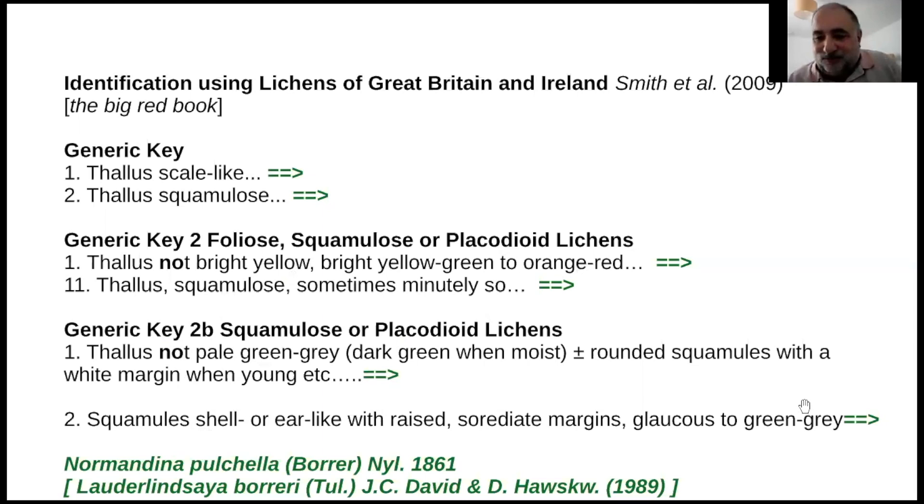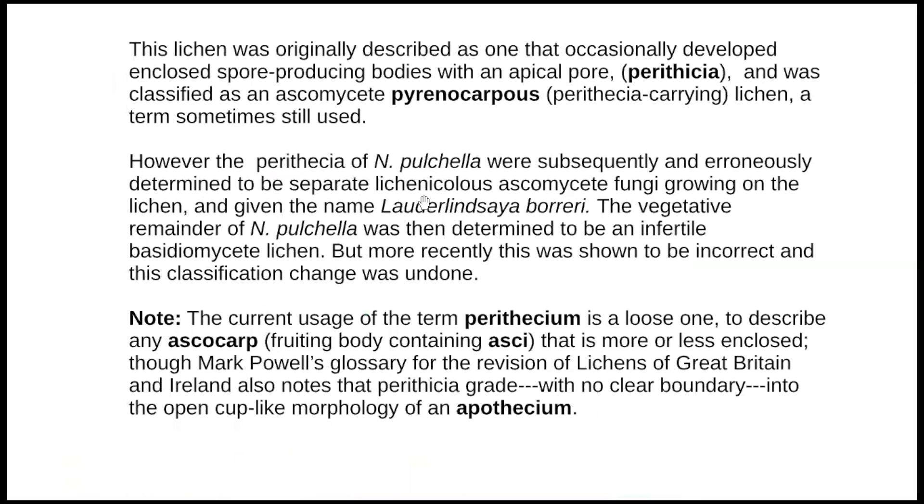In brackets the book has Loda-Linsaya-Boreri, Tull, J.C. David and D. Hawkes, 1989. The reason it has that is because it was originally described in the distant past by Borrer and Nylander as a lichen with spore-producing bodies with an apical pore, called perithecae, so it was classed as an ascomycete pyrenocarpous lichen - meaning perithecae-carrying lichen - a term sometimes still used.